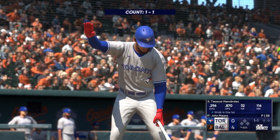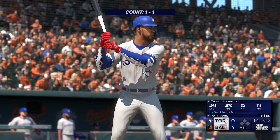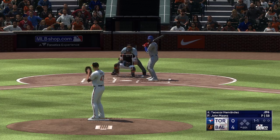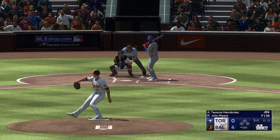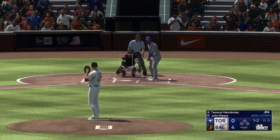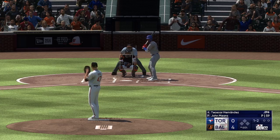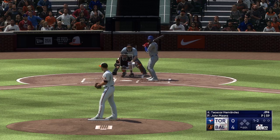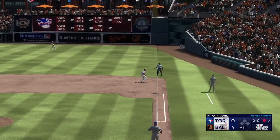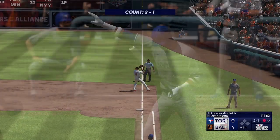On to the fourth. Now the right fielder Teoscar Hernandez. Next offering is in for a strike — he's pitching well but not throwing a ton of first-pitch strikes. Usually doesn't work out for success, but you can never predict baseball. That one the other way — puts it away for the out.